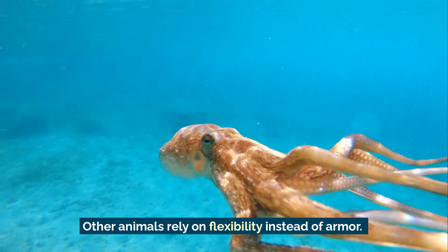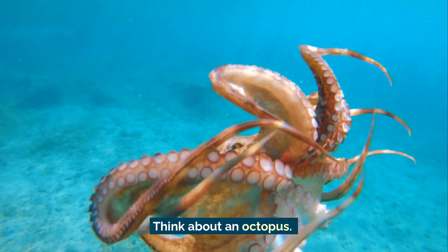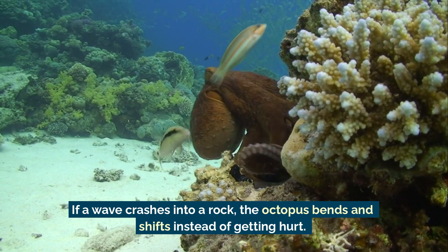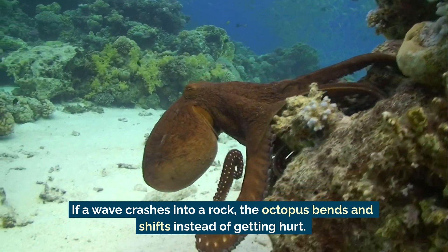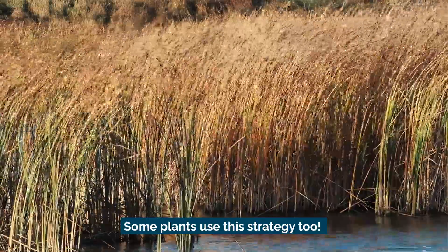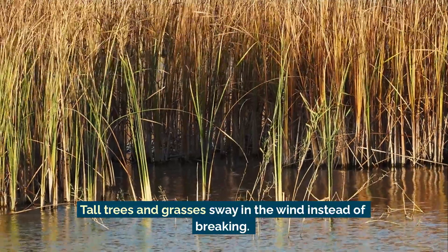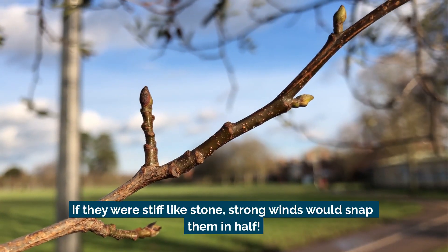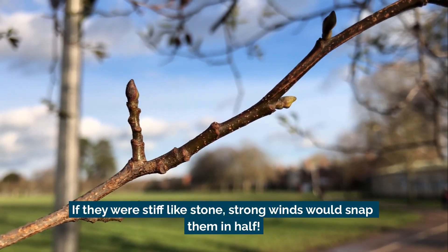Other animals rely on flexibility instead of armor. Think about an octopus — if a wave crashes into a rock, the octopus bends and shifts instead of getting hurt. Some plants use this strategy too. Tall trees and grasses sway in the wind instead of breaking. If they were stiff like stone, strong winds could snap them in half.